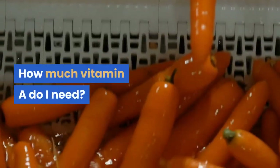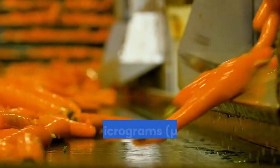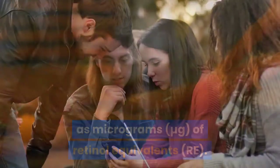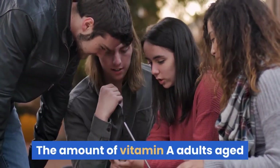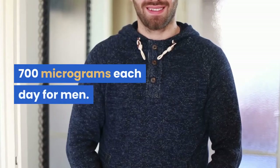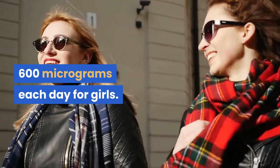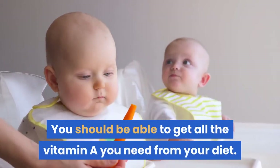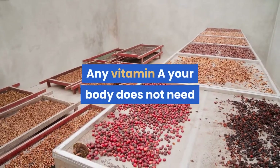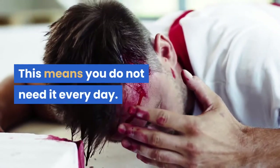How much vitamin A do I need? The total vitamin A content of a food is expressed as micrograms of retinol equivalents. The amount adults aged 19 to 64 need is 700 micrograms each day for men and 600 micrograms each day for women. You should be able to get all the vitamin A you need from your diet. Any vitamin A your body does not need immediately is stored for future use, which means you do not need it every day.